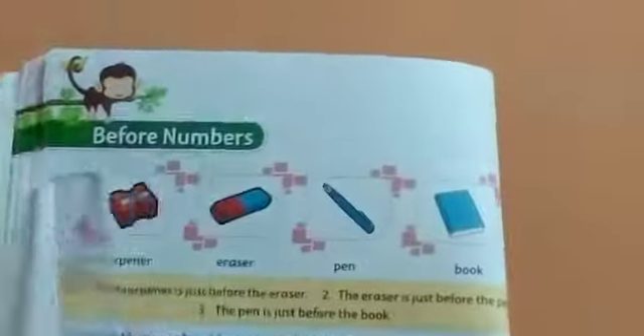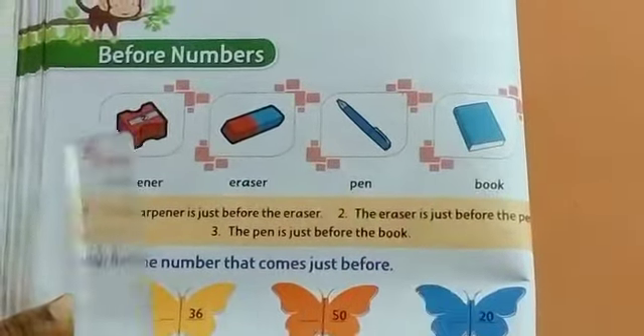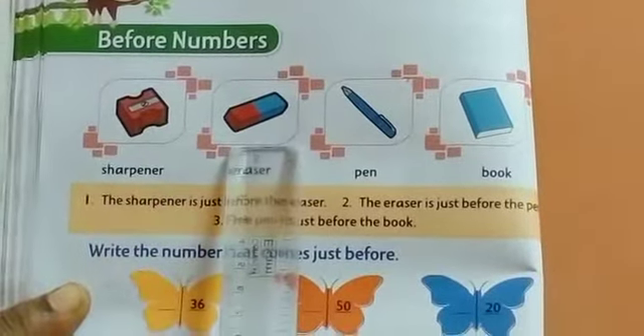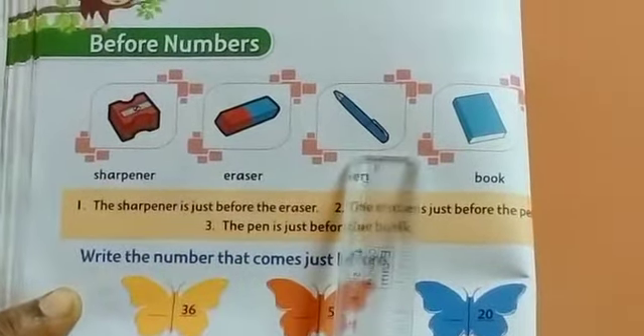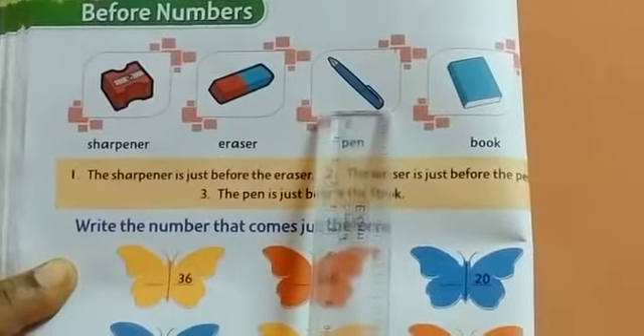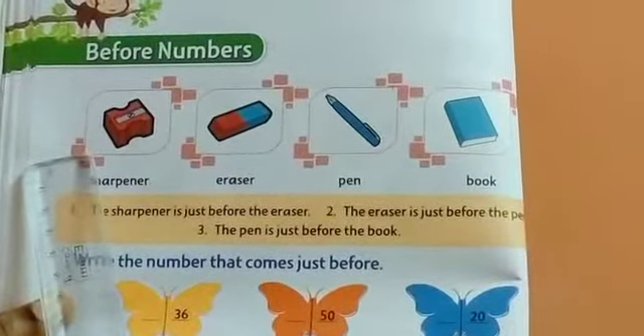Before numbers. Look at these objects. The sharpener is before the eraser. The eraser is before the pen. The pen is before the book. So the objects which are in front are before.